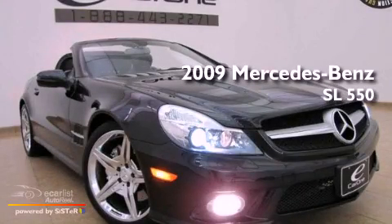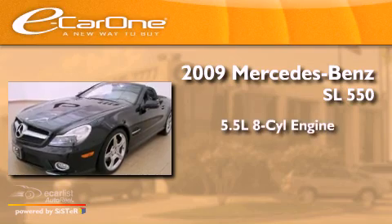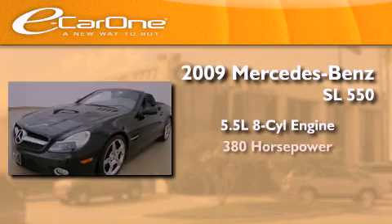This is a 2009 Mercedes-Benz SL 550. It has a 5.5-liter, eight-cylinder engine and an automatic transmission.